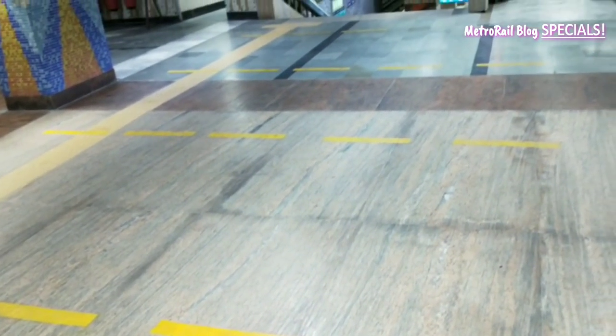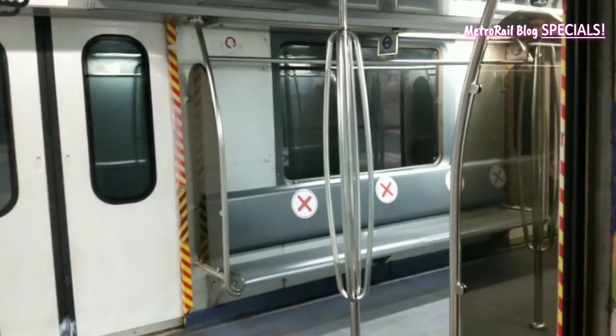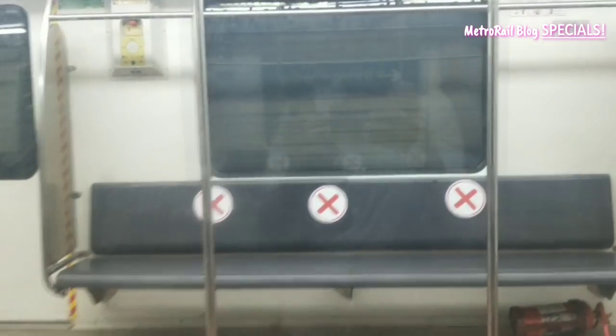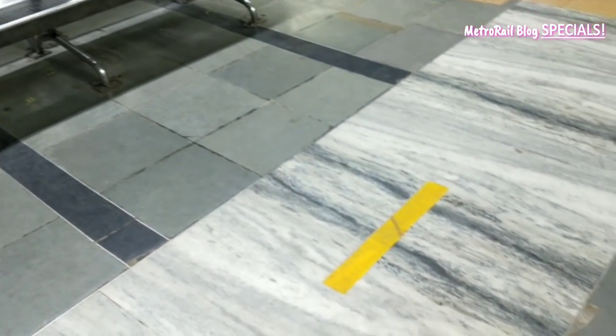Social distancing will be a big factor. Every longitudinal seat of the metro can hold seven passengers at a time, but now the count has been reduced to just four passengers. The seats available on the platform have also been altered.